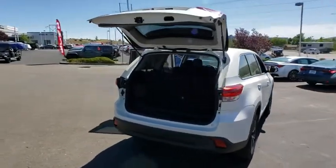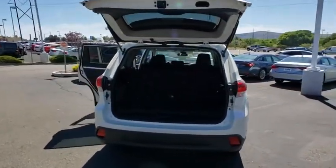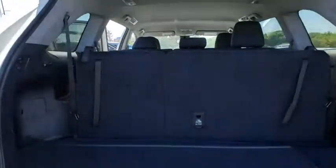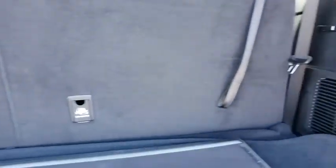A 2010 top safety pick, the Highlander is where substance meets style. This vehicle has less than 100 miles. Here are some of this vehicle's great options.